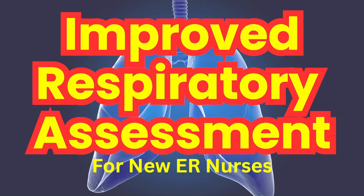Being concise and to the point with your assessments when patients are critical is a must. It helps direct treatment and affects outcomes.